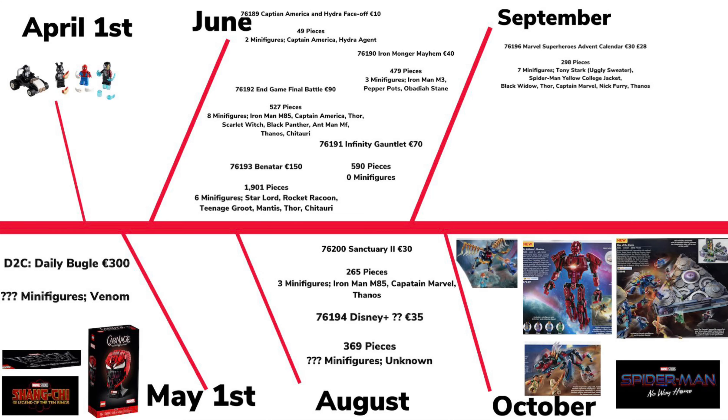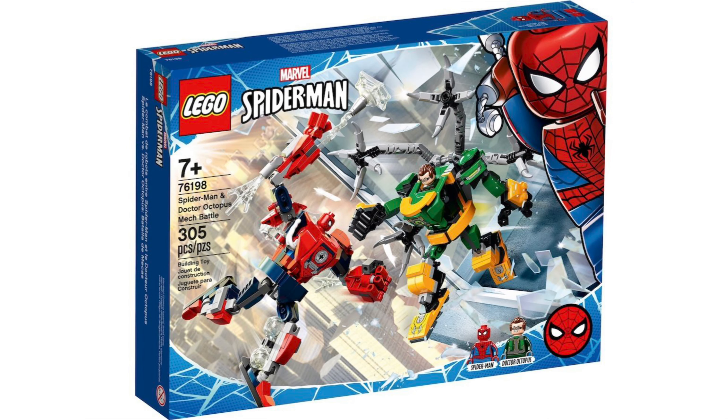Hi there, my name is Samuel, welcome back to another video. Today LEGO have officially revealed quite a few more things. These other sets technically weren't officially revealed before, but these are the HD images, so without further ado let's begin. First off, we have a Marvel section — I'm going to split this into a Marvel/DC video.